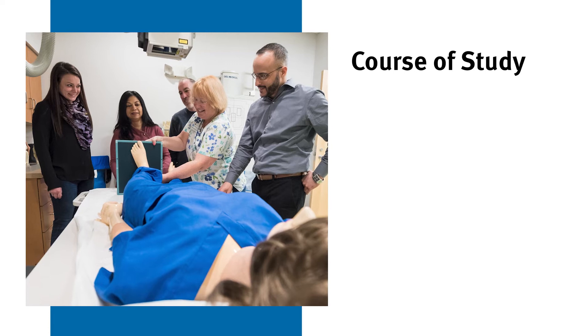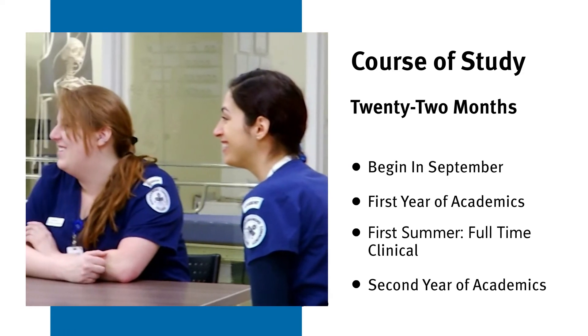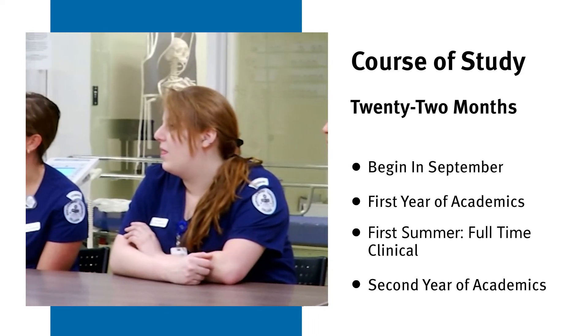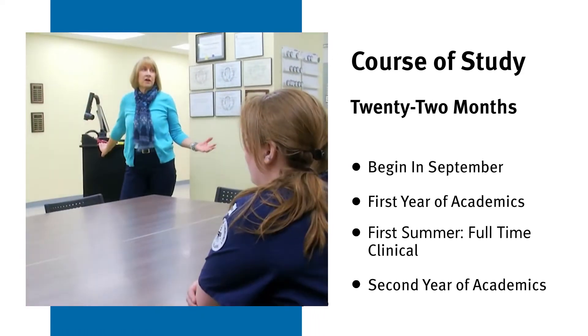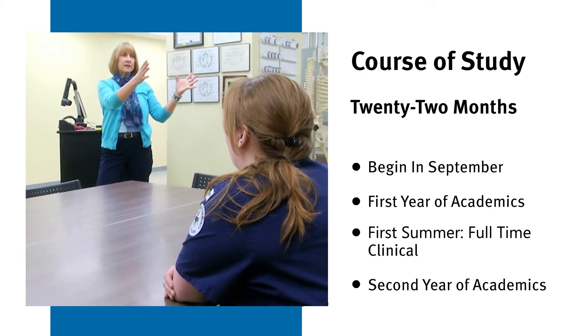The course of study here at Quincyman Community College is 22 months. Students start in September, they do academics for a full year, and the summer in between they attend clinical full-time, and then they finish their second year with academics and graduate in May.